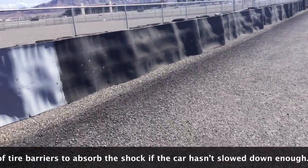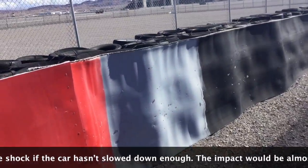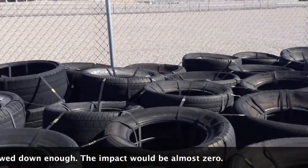After that you have 30 feet of asphalt and five rows of tire barriers to absorb the shock. If the car is not slowed down enough, the impact will be almost zero.